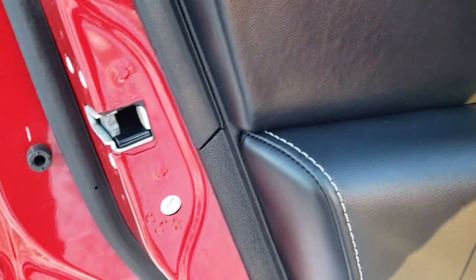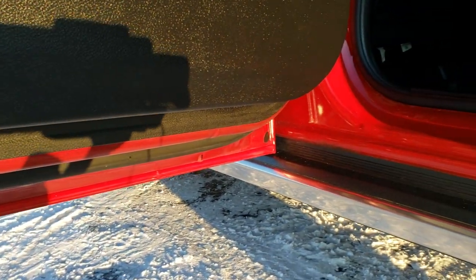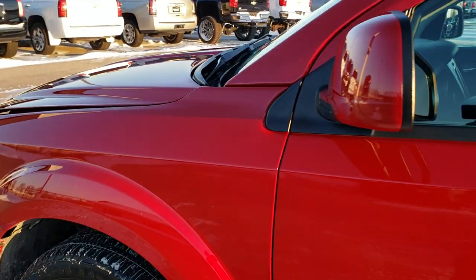You also have child safety locks on the back doors. The lower rockers all look really good — bottoms of the doors look great, and there was no corrosion seen on this vehicle.